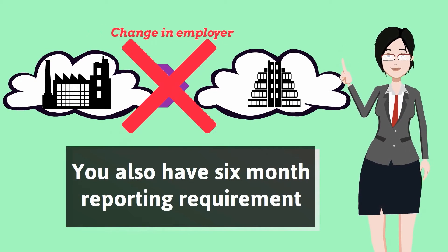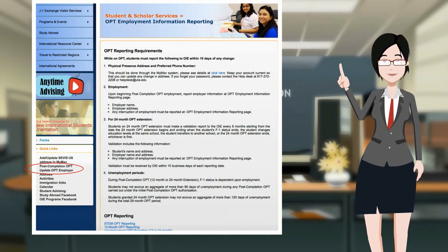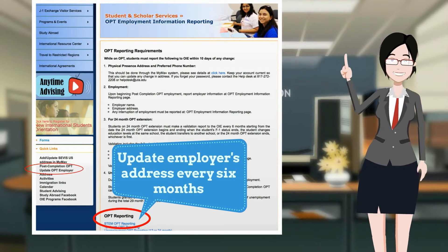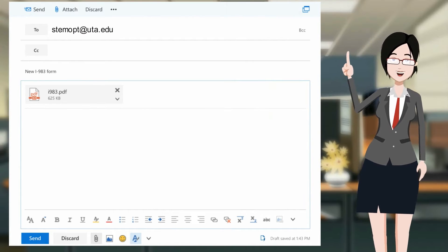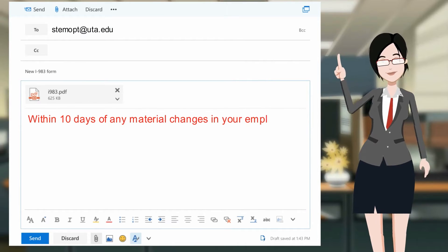This means that even if your employment has not changed, you will still need to complete OIE's online form to update your employer's address every six months. You will also need to submit a new Form I-983 to stemopt@uta.edu within 10 days of any material changes in your employment.